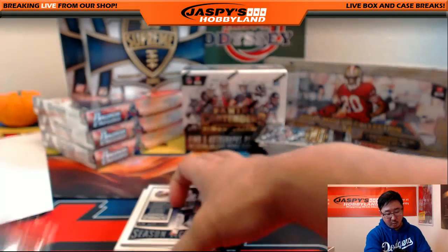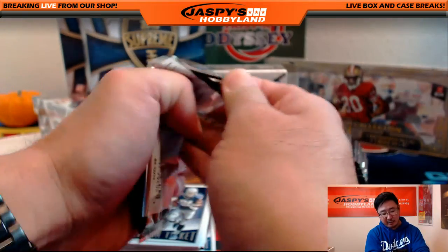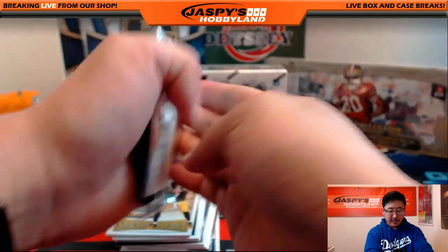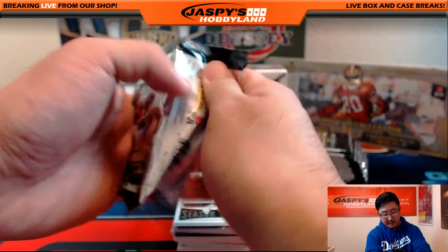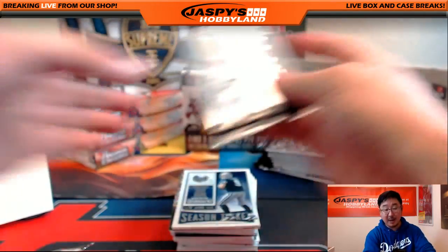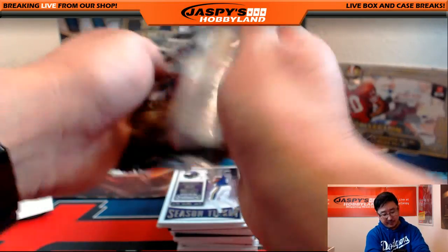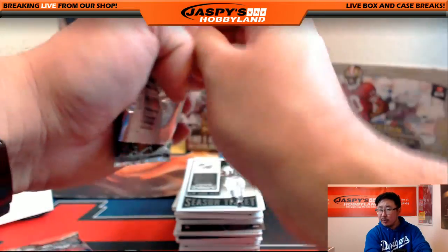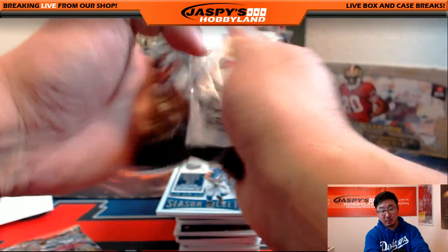If you guys are interested in more current football products, we do have our final case of 2016 Panini Playbook Football on the website — you can pick your team out of a full 15-box case at jaspieshobbyland.com. We also have Triple Threads Football and Supreme Football from last year on the website. Both breaks have break credit giveaways attached: up to $75 in break credit for the Supreme break and $100 for Triple Threads. Check it out at jaspieshobbyland.com.